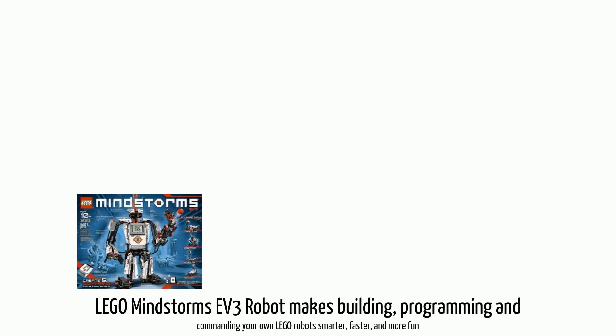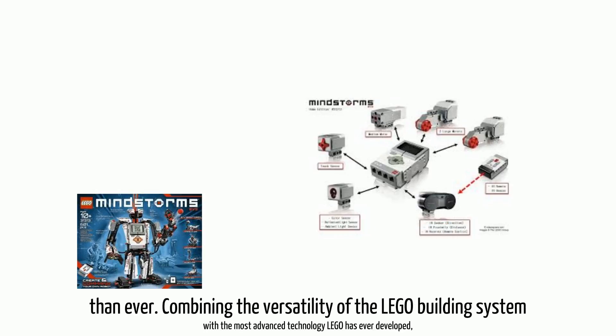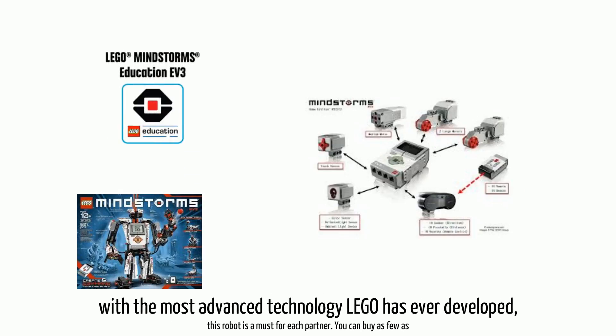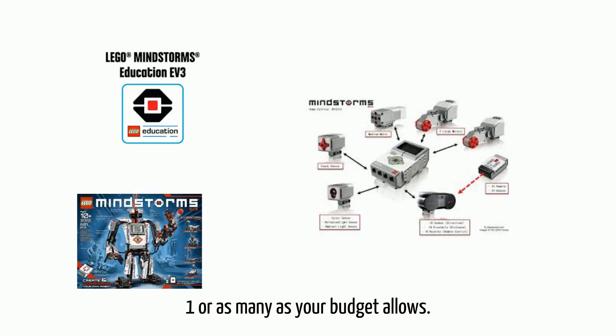Lego Mindstorms EV3 robot makes building, programming and connecting your own Lego robots smarter, faster, and more fun than ever. Combining the versatility of the Lego building system with the most advanced technology Lego has ever developed, this robot is a must for each partner. You can buy as few as one or as many as your budget allows.